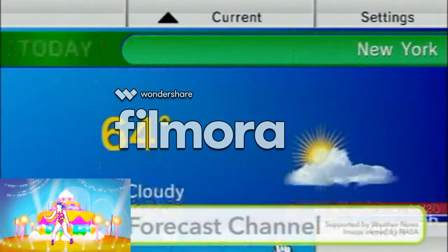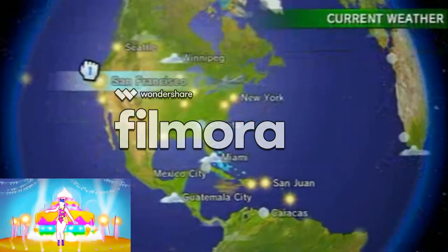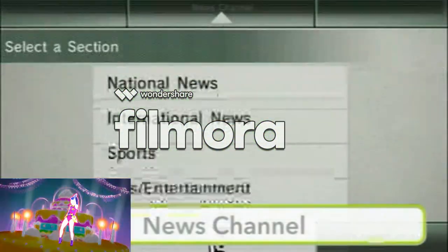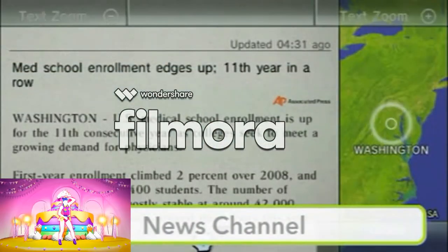The forecast channel shows you weather from your local region to weather around the world. And the news channel has the latest news from around the globe, showing you exactly where it's happening.